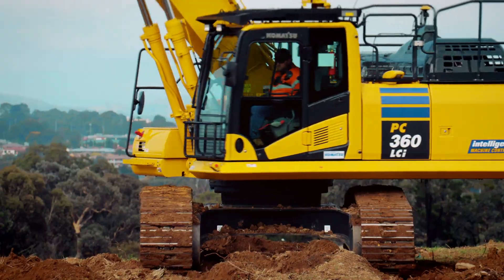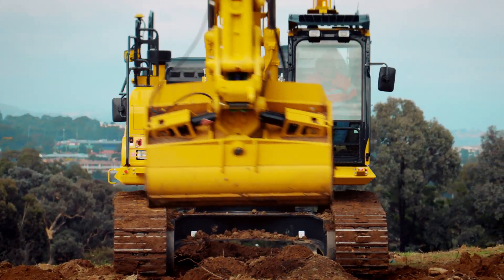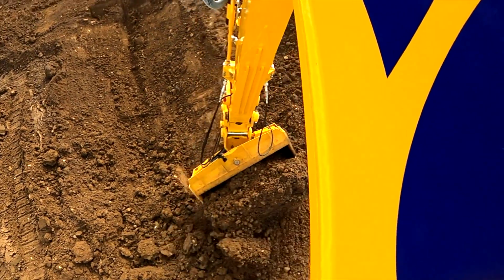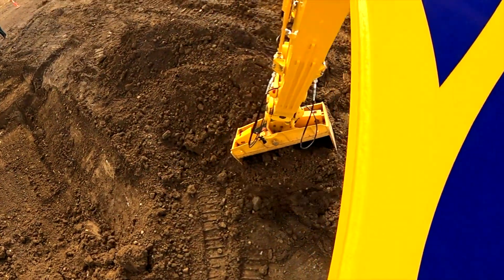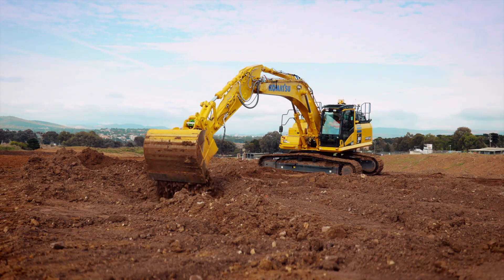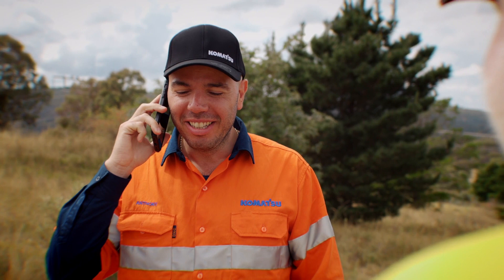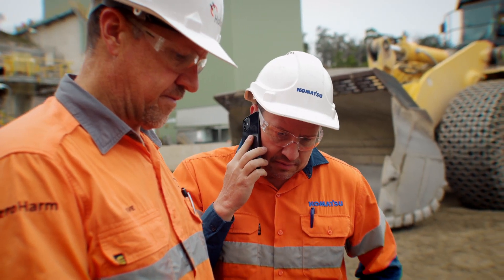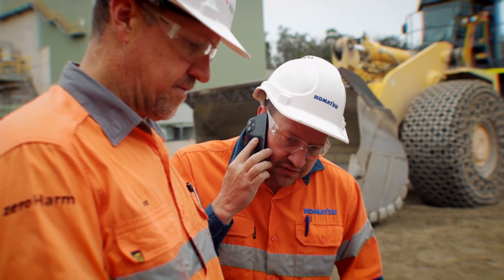Komatsu's factory integration provides greater reliability and uptime compared to aftermarket GPS systems. Most importantly, we have a dedicated IMC help desk with remote support consultants, a team of embedded customer technology advisers, and trained in-field service technicians that are there to help support you, our customer.